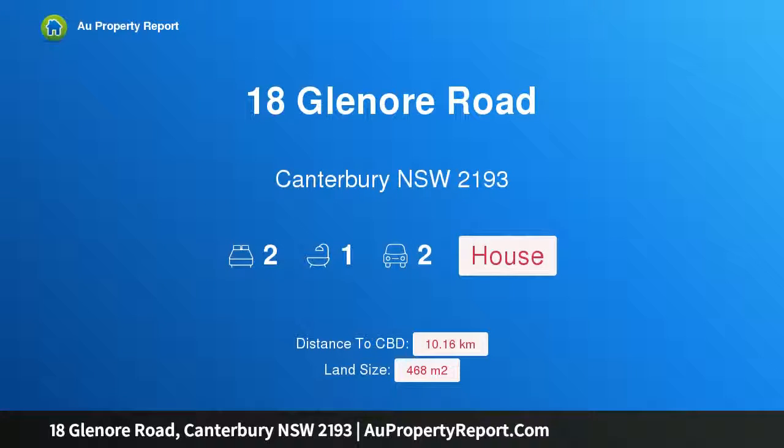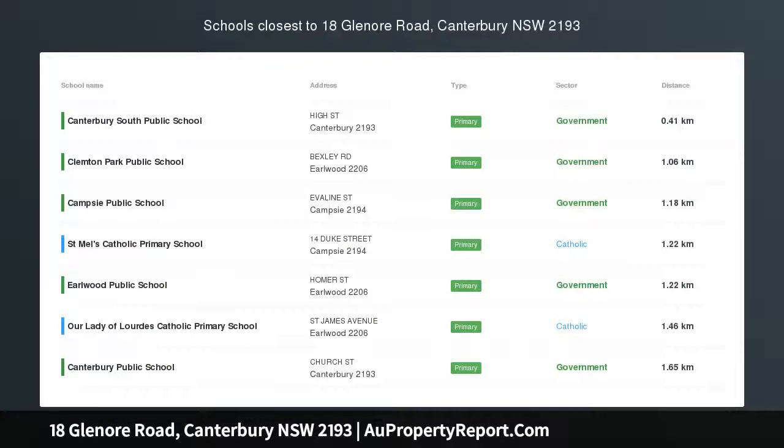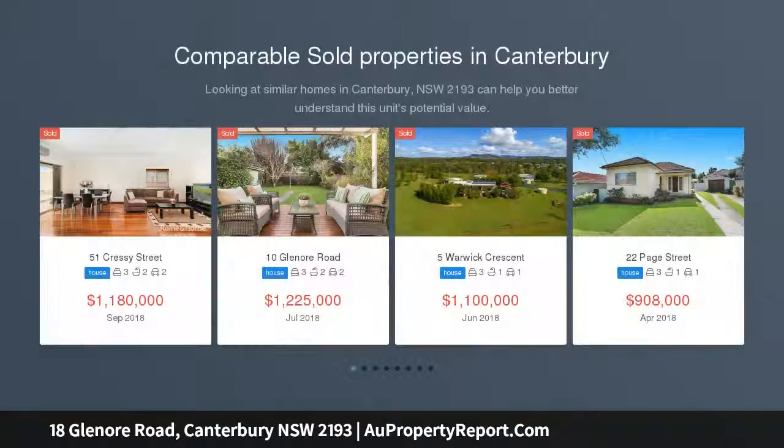Hi, I am glad to introduce property 18 Glenor Road, Canterbury, New South Wales, 2193. First time offered in 65 years, a great opportunity to secure this well-presented double brick residence in a tightly held location, conveniently positioned near parklands, schools, and transport.